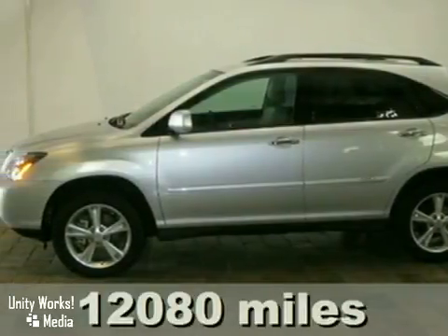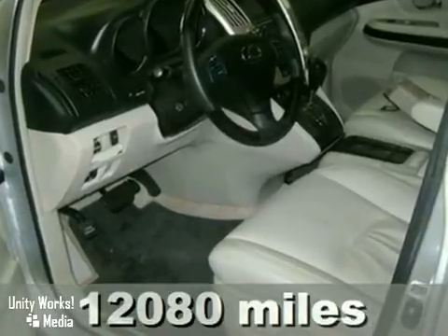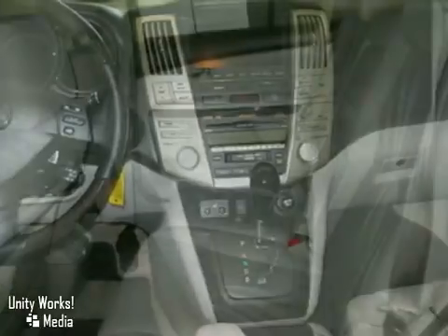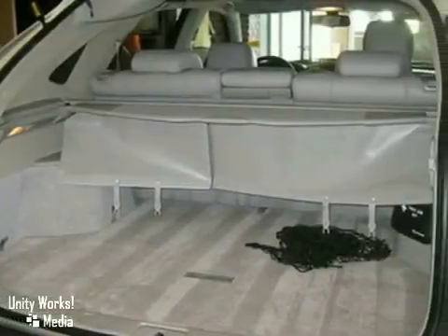Here's a 2008 Lexus RX 400H. Stylish and safe, the 400H hybrid has standard air conditioning, remote power door locks, 10-way power driver and passenger seats, and a premium 8-speaker audio system with 6 CD player and steering wheel controls.